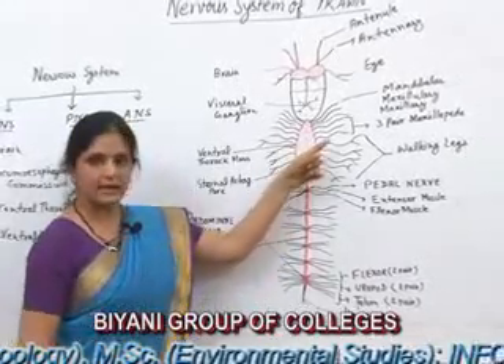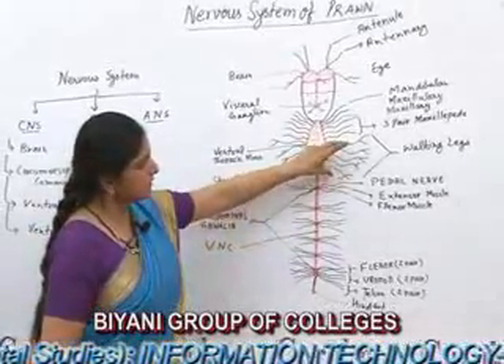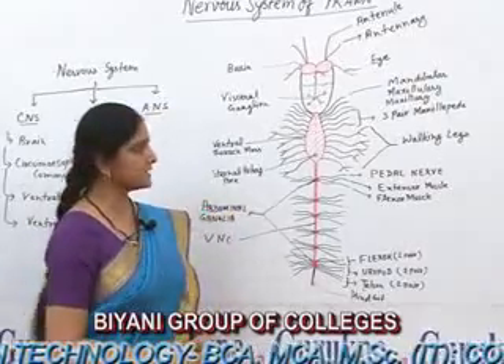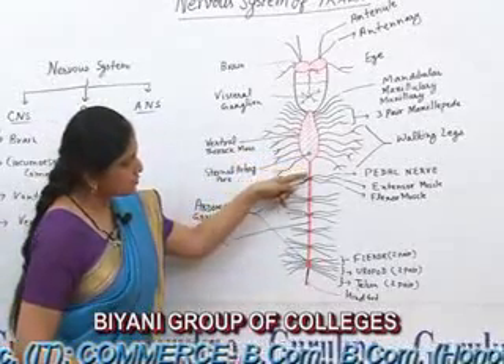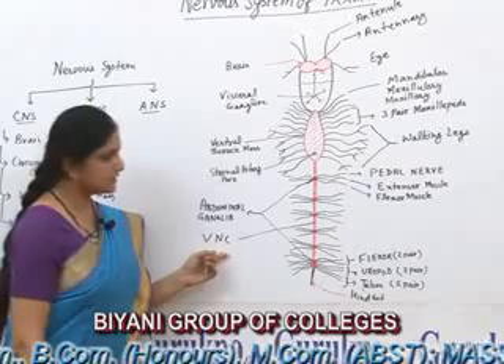After that, the last five pairs which remain go to the walking legs for their activities. The ventral thoracic mass also gives rise to one main nerve cord called the Ventral Nerve Cord.